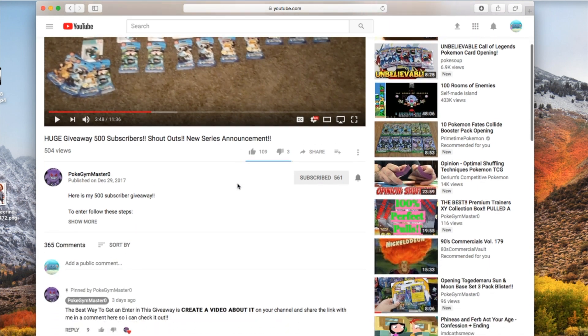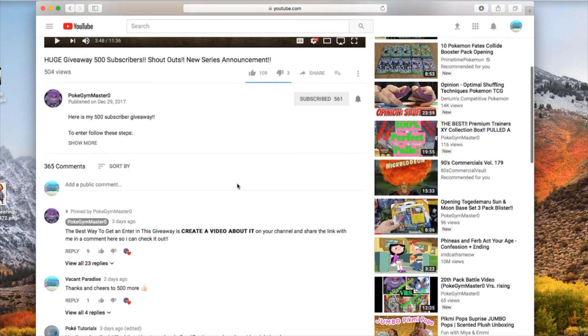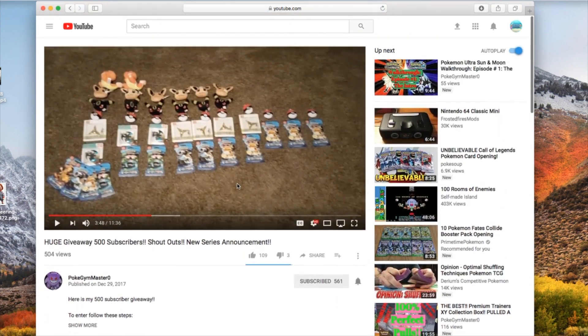What's going on guys? Just a heads up - if you head on over to Pokegymmaster0's YouTube channel, he is having a 500 subscriber giveaway right now.